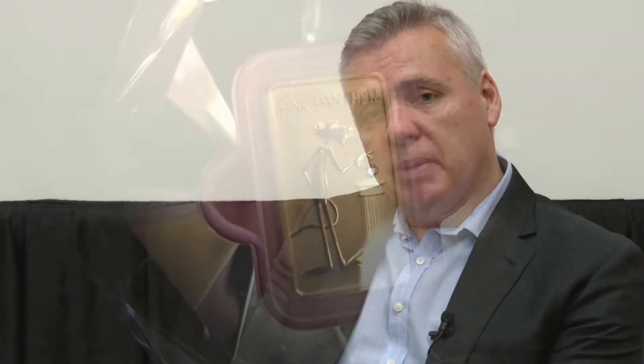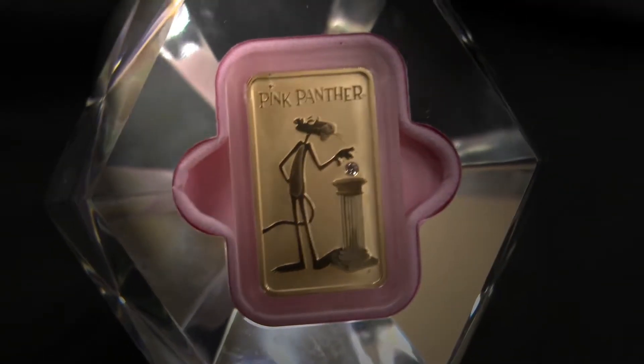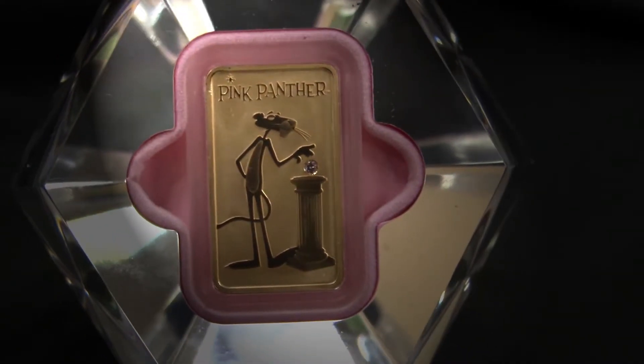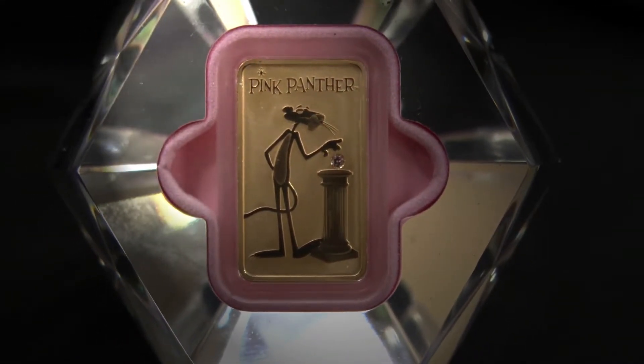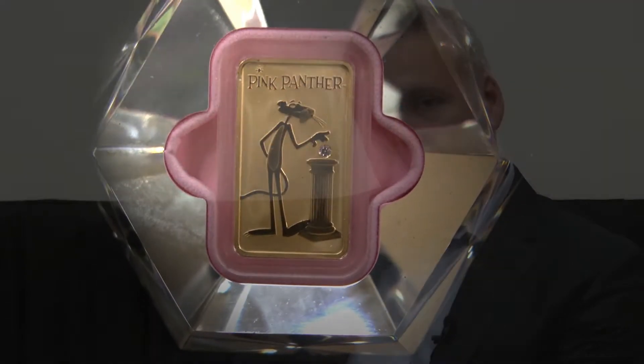Some of the new products we have on offer: we're doing a Pink Panther ingot — a one-ounce rose gold ingot inset with Argyle Pink Diamonds. Pink diamonds are actually very rare, one of the rarest diamonds in the world, and they come from the northwest of Western Australia. We have a license agreement with MGM to do the Pink Panther, so it's been a very popular product. We do it in a one-ounce rose gold, a ten-ounce rose gold, and a one-ounce platinum.